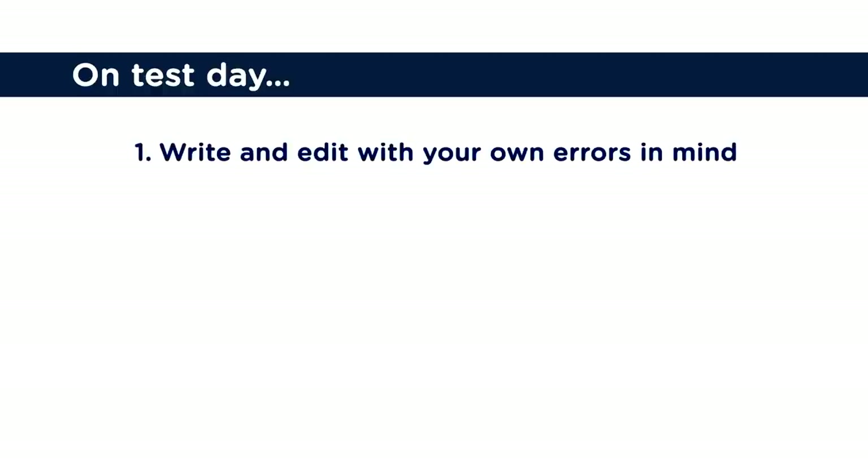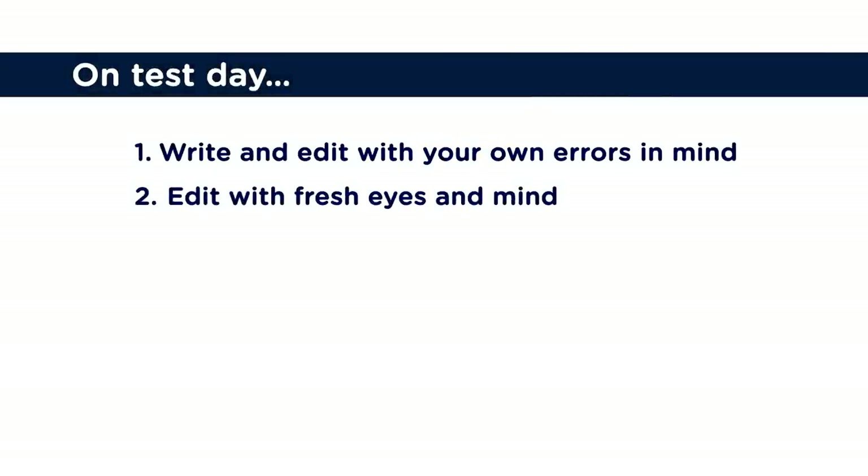On test day, write and edit with those errors in mind. If you have trouble with articles, think carefully about them as you're writing, and when you're editing, look at the articles — are they there, are they in the right spot? The second thing you can do on test day is edit with fresh eyes and mind. After 56 minutes of writing, use those final few minutes to edit carefully. It's difficult when you're tired, but this is your chance to lift your score from Band 6 up to Band 8. Sit up, take a deep breath, and look at your writing as if you've never seen it before — fresh eyes, fresh mind. Find those errors and fix them.